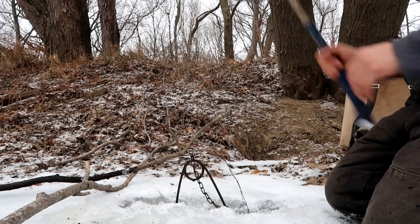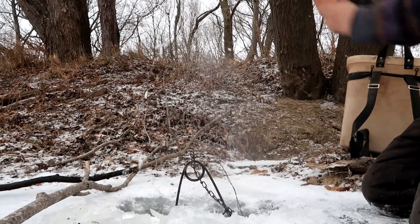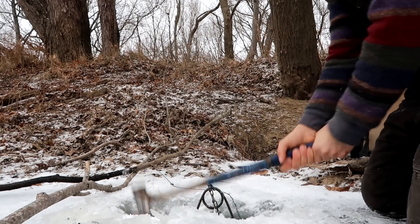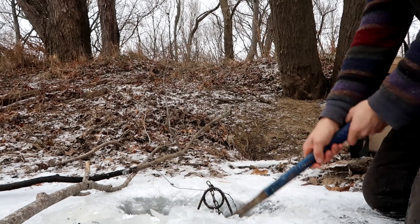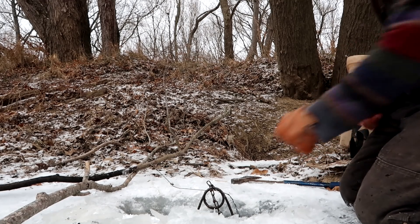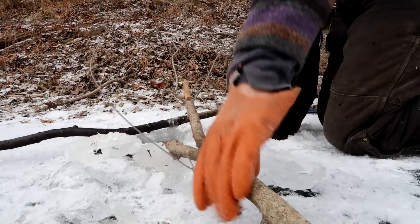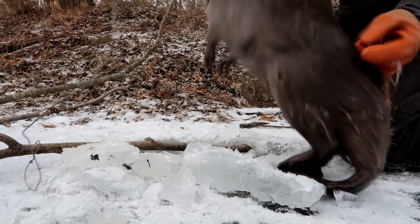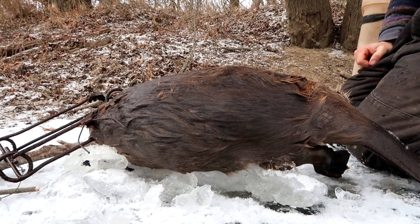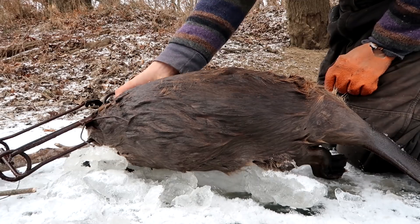We had a little snow last night — that's a good thing. Chopping this guy out, making sure he's down low so I don't hit him with the axe. There he is — not a giant by any standards, but definitely a two-year-old. Anyway, that's cool — perfect catch right behind the ears there.